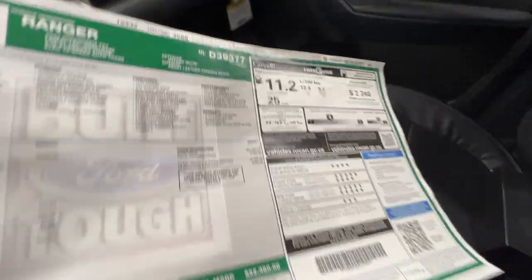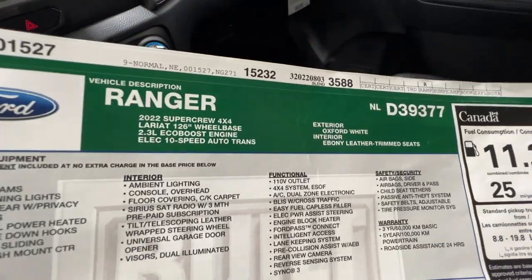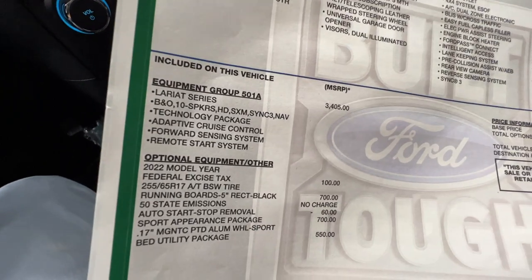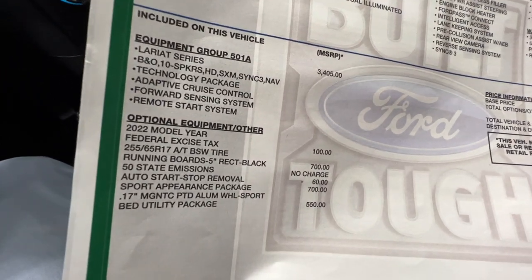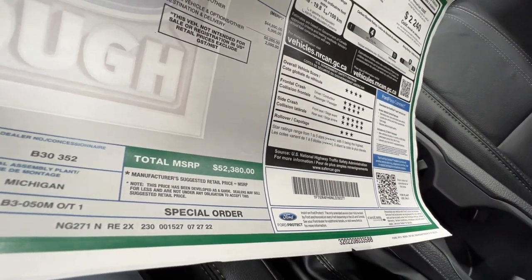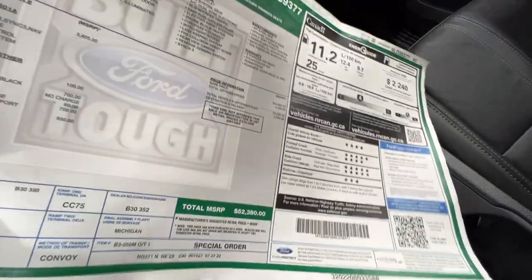Looking at the window sticker, we have the Ranger in Oxford White with the 501A package. We also have the running boards and the sport appearance package, bringing the price to just about $52,400. And that is Canadian dollars, just keep that in mind.